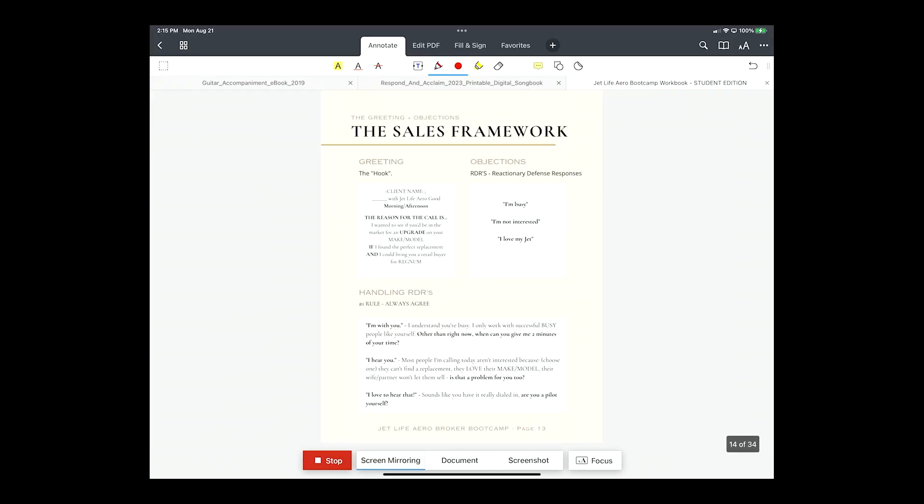So what does this look like when you fill it out? The greeting: 'Hey Bob, Tom JetLife Arrow. Good morning. The reason for the call is I wanted to see if you'd be in the market for an upgrade on your Citation Excel, if I found you the perfect replacement and could bring you a retail buyer for 986 Delta Sierra.' Then: 'No, I'm not really interested.' Those are the objections.